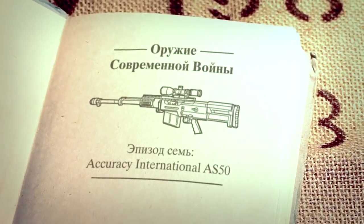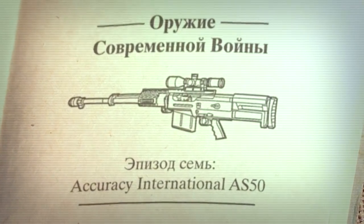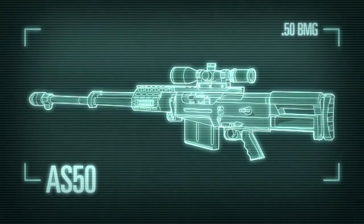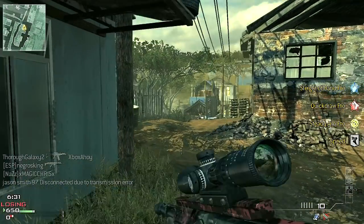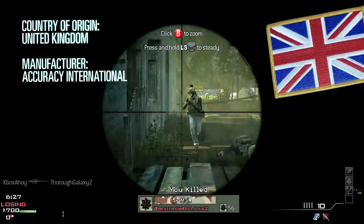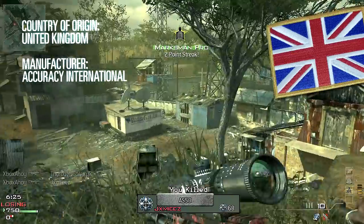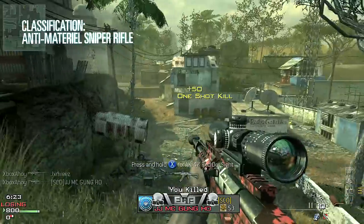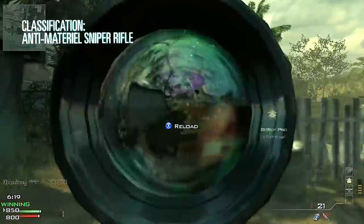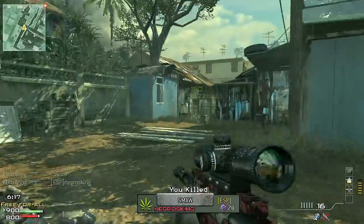Hello, this is Xbox Ahoy, and these are the Weapons of Modern Warfare. In this episode, we're taking a look at the AS-50. The AS-50 is a British rifle, manufactured by Portsmouth-based Accuracy International. The weapon is intended to fill a long-range anti-materiel role, firing a powerful round with a very high degree of accuracy.